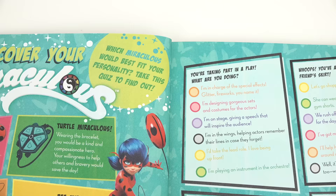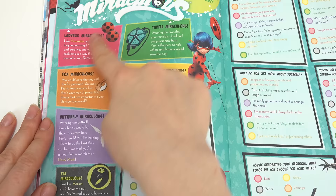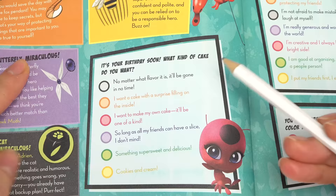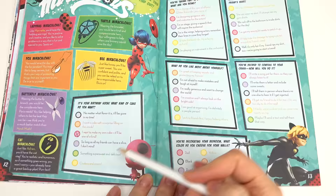Here's a 'Miraculous Me' page. Let's turn to Discover Your Miraculous — which miraculous would best fit your personality? We get to take a quiz! Here are the miraculouses we can be: Cat, Butterfly, Fox, Ladybug, Turtle, or Bee. First question: it's your birthday soon — what kind of cake do you want? I'm gonna choose 'I want to make my own cake.'